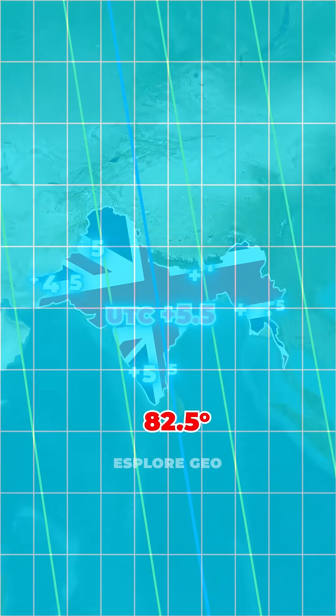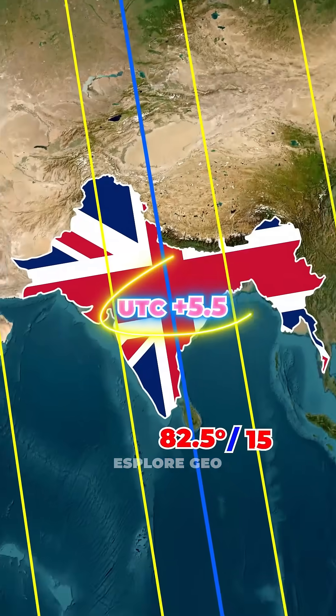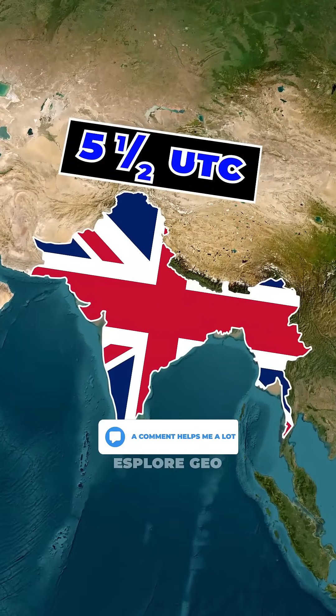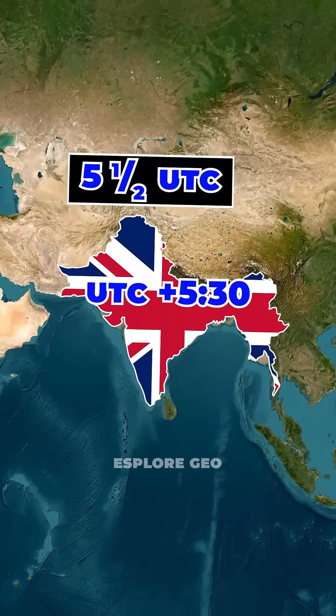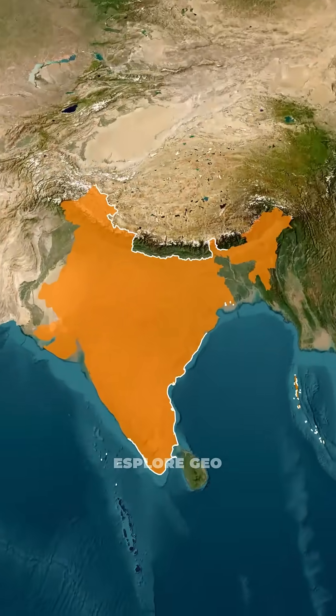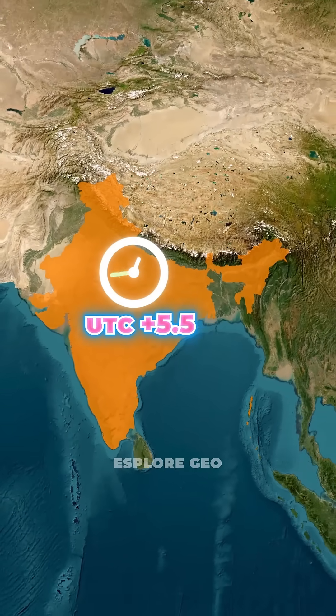If you divide 82.5 degrees by 15, you get 5.5. That means the time there is 5.5 hours ahead of UTC, which is why India uses UTC plus 5:30. Even after independence, India kept using one nationwide time zone because it was easier to operate.